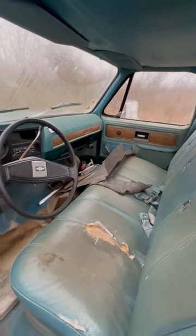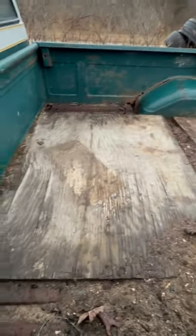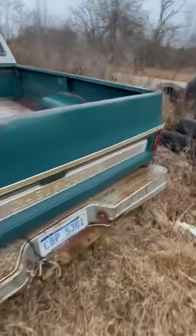A couple new floor pans over there ready to go. The bed's in pretty rough shape. All in all, it should be a fun little truck.